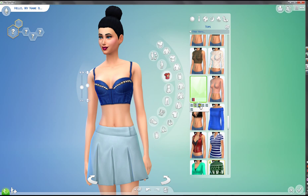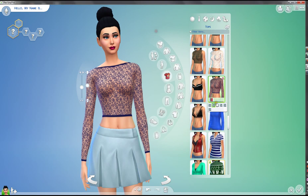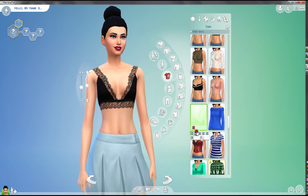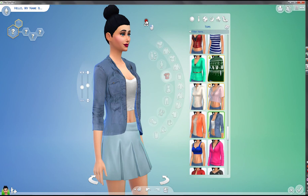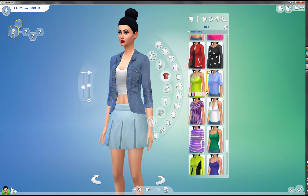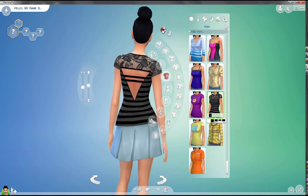Then we have another sort of crop top bra sort of thing — it's really really nice, it's adorable. Then we have this crop top. I love crop tops for my Sims with some high-waisted shorts — I think they look adorable. And another bra-sort-of crop top thing — love it, I really like it. Oh, you remember the jacket? This is actually a nice jacket. I really like this one — it's perfect!